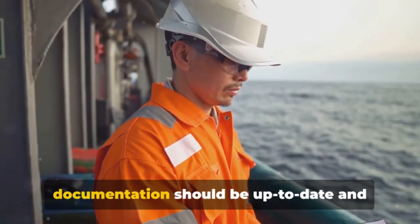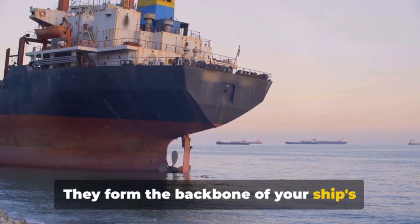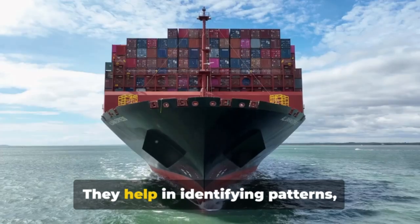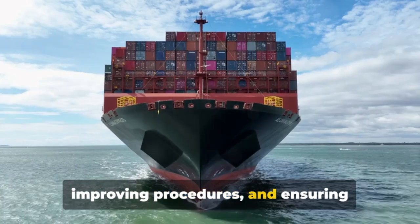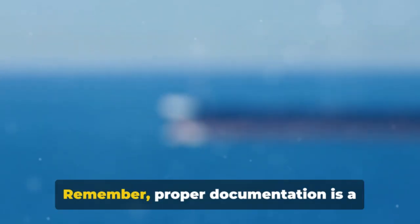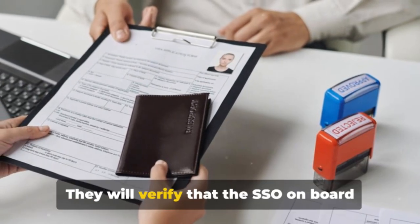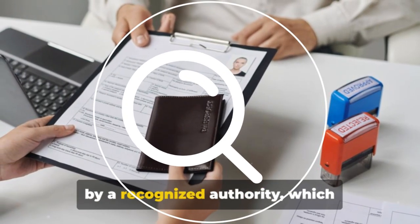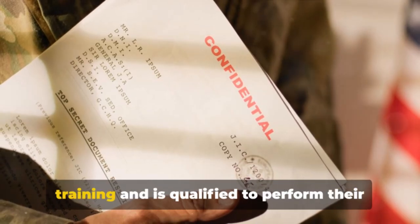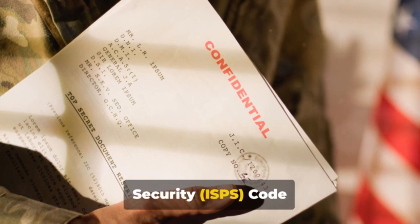Your ship's security-related documentation should be up to date and properly maintained. These documents form the backbone of your ship's security framework, providing a history of security inspections, maintenance, and audits. They help in identifying patterns, improving procedures, and ensuring compliance with the International Ship and Port Facility Security Code. Officers will also verify that the Ship Security Officer (SSO) on board holds a valid certificate issued by a recognized authority, demonstrating that the officer has completed the required security training and is qualified to perform their duties in accordance with the ISPS Code.